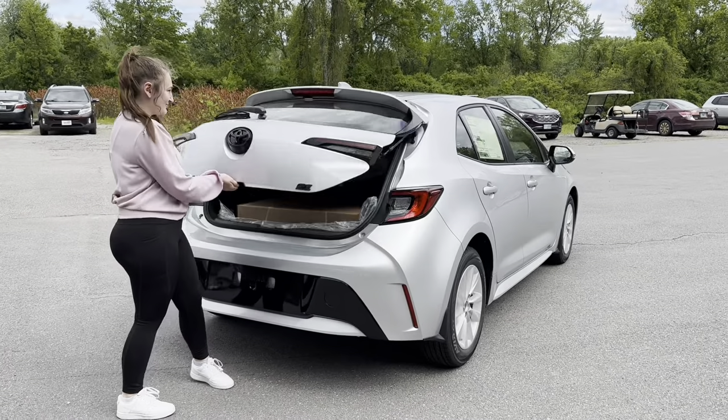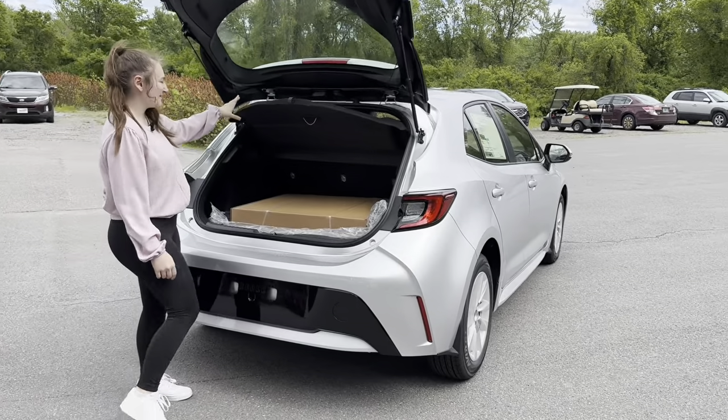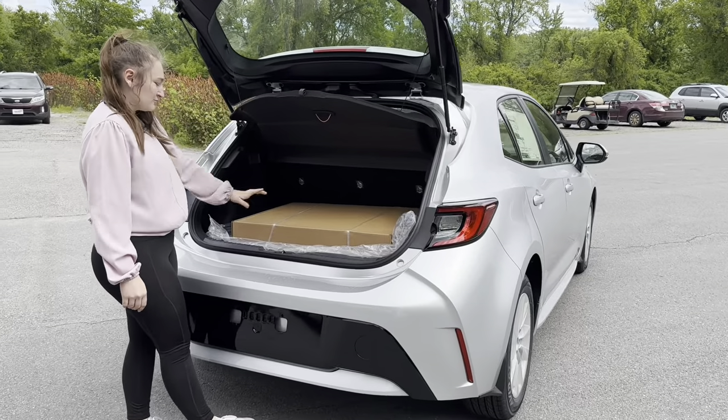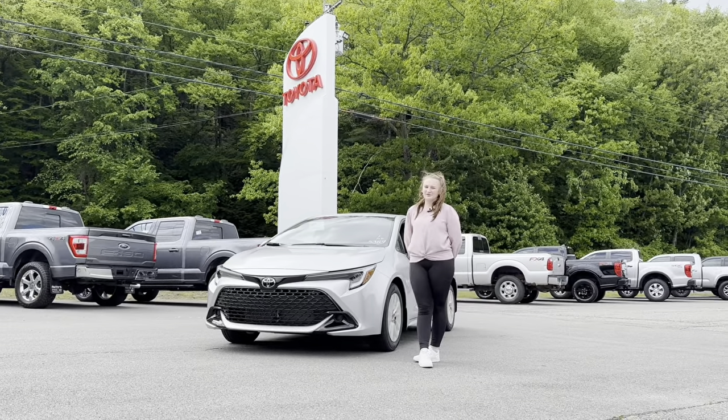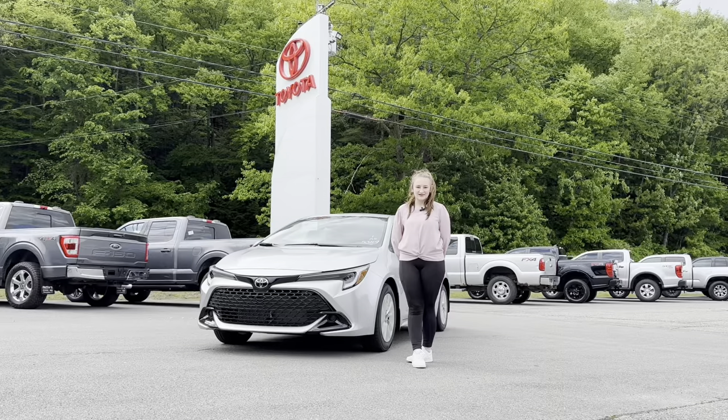In the trunk we have a privacy cargo cover with all-weather floor liners. Call or text me today to check out this Corolla hatchback, or use the link below to check out all of our other great inventory.